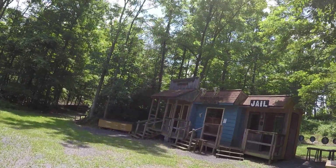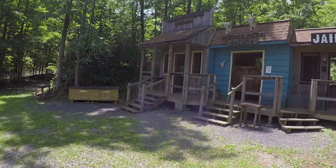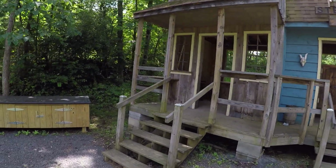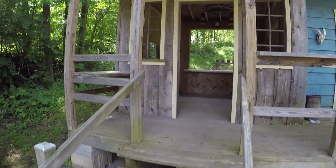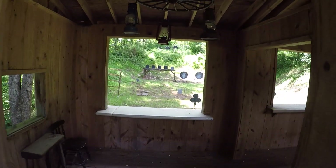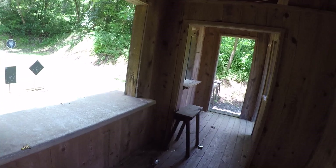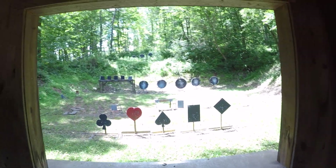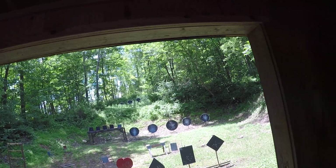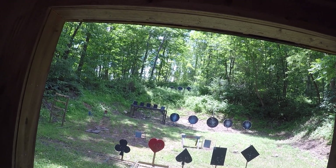This is stage seven, the Regulator Hotel. Here again, sometimes you have the option of shooting the far targets with a lesser number of rounds than the closer targets.